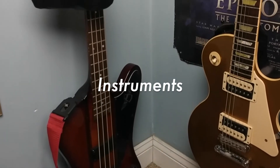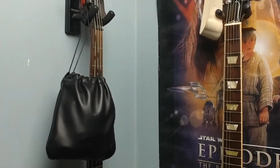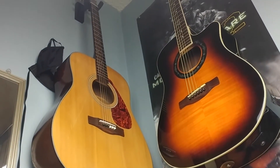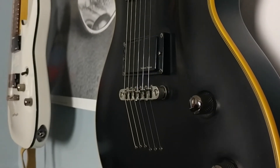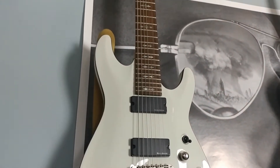To the left I've got four guitars and some headphones: my Gibson Les Paul, my Epiphone Thunderbird Bass, a Yamaha Acoustic, and a Fender Acoustic Electric. Behind me I have two more guitars, both Schecters — this one is my Schecter Blackjack ATX Solo 6, and the other one is the Schecter Demon 7.